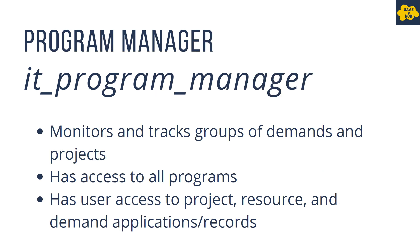Next role is IT program manager, who monitors and tracks groups of demands and projects. The program manager has access to all programs and also to project, resource, and demand. The role for IT program manager is it_program_manager.